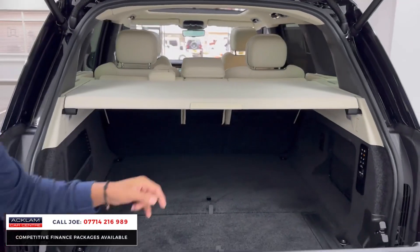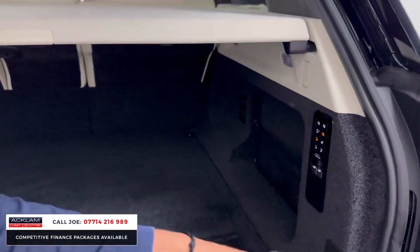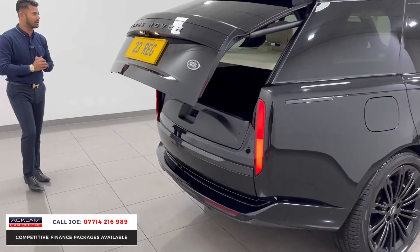There's the signature split tailgate, the remainder of the manufacturer's warranty until 2026, and a massive boot space. This car also features an electric deployable tow bar — press the button and it comes out; when you're finished, press the button again and it goes away.